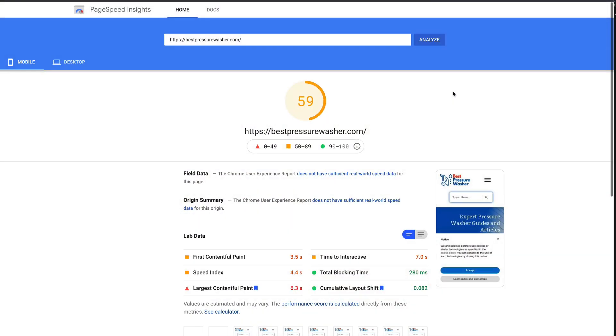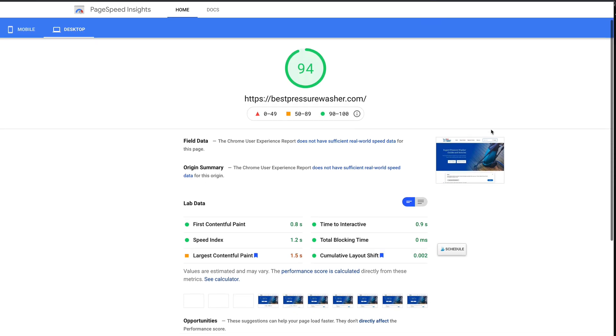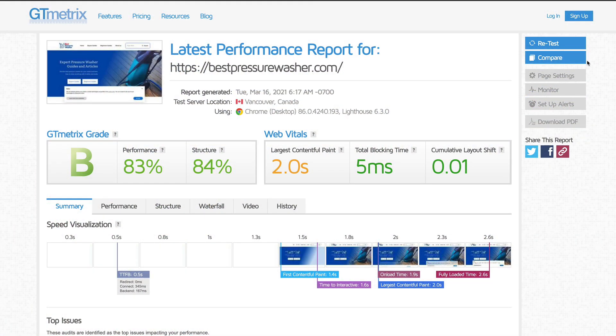If we run the site through Google PageSpeed without any optimization, it's scoring 59 on mobile and 94 on desktop, which I was pretty impressed with. With no optimization, I think that's a really good score. Looking at GT Metrics — again, without any optimization — we're getting a grade of B. Performance is 87%, structure is 84%, the largest contentful paint is two seconds, and the total blocking time is five milliseconds. Looking at it overall, I think it's around average.